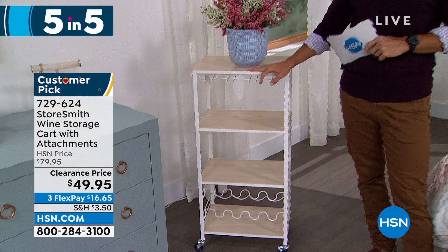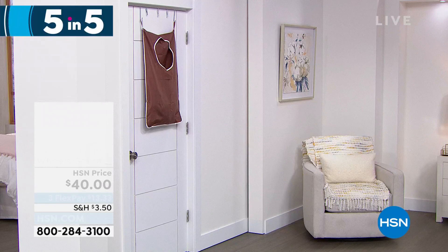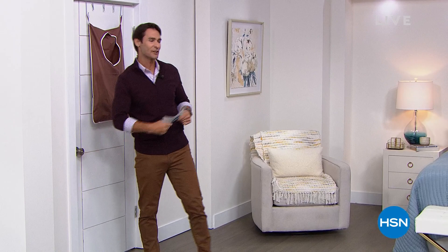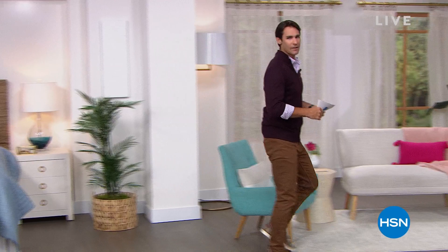That was five items in five minutes! I hope you're getting some ideas. These shows are not only to find items but to find ideas — oh, I could use that, or move that around in my home.